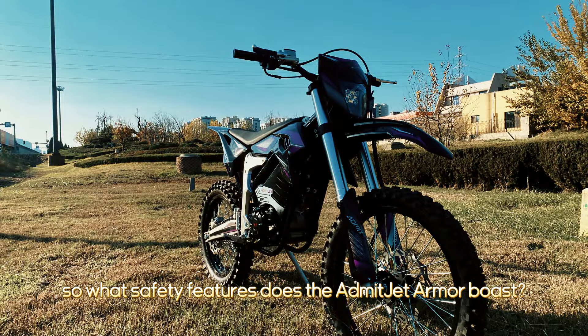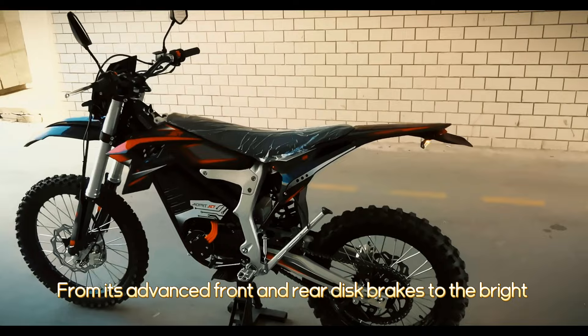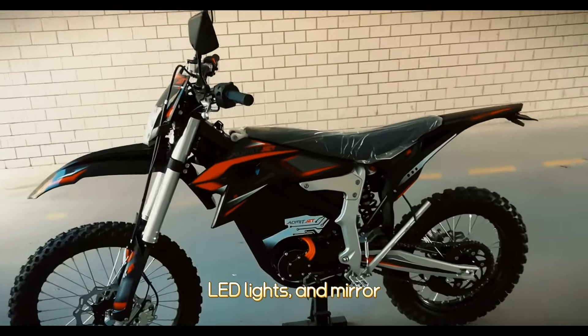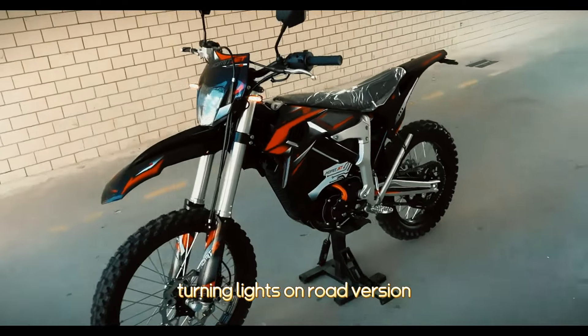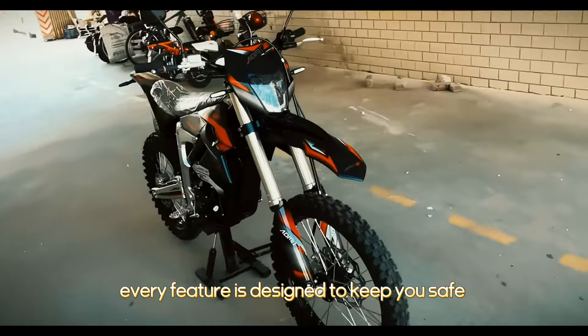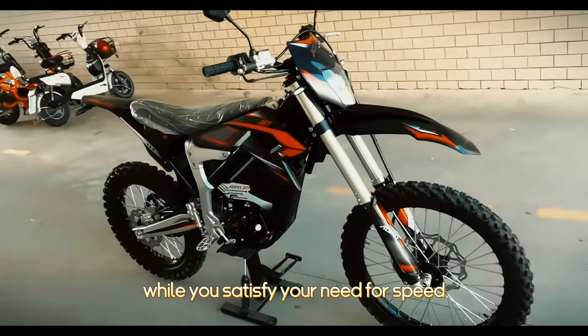What safety features does the Admitjet Armor boast? From its advanced front and rear disc brakes to bright LED lights and mirror turning signals on the road version, every feature is designed to keep you safe while you satisfy your need for speed.